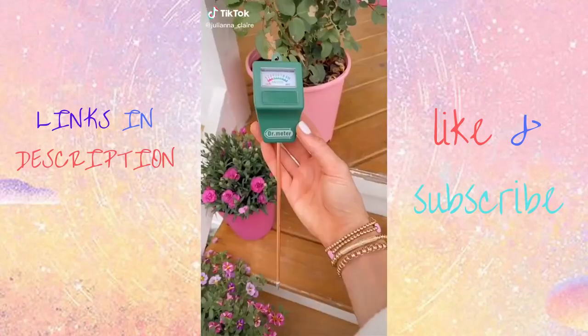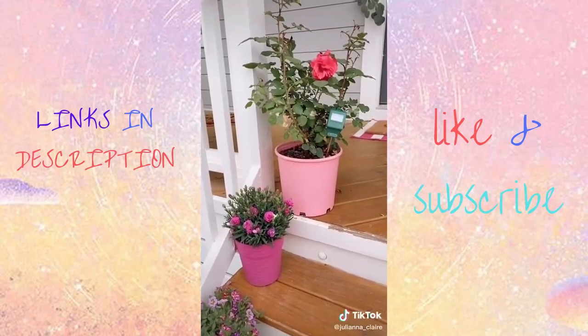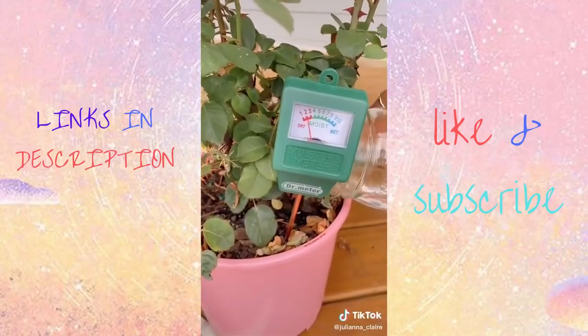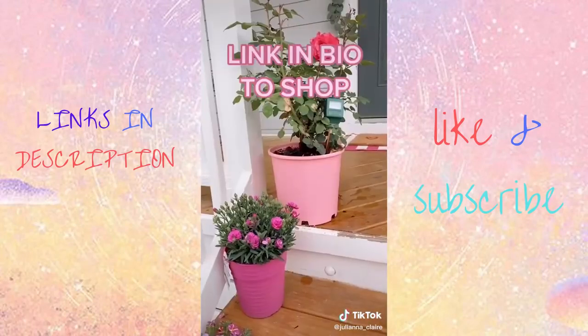If you're into plants, this tool is for you. It's a moisture meter and you simply insert the meter into your plant to decide how much water your plant needs. No batteries or cords needed and it's under $10. Link in bio to shop my exact one.